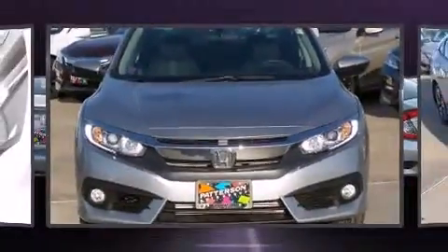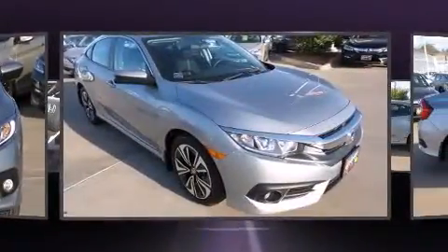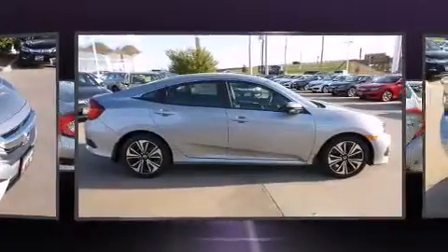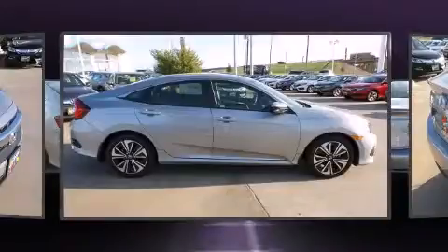Introducing the 2016 Honda Civic. This four-door, five-passenger sedan offers the features and options for which you've been searching. Under the hood, you'll find a four-cylinder engine with more than 170 horsepower, providing a smooth and predictable driving experience.